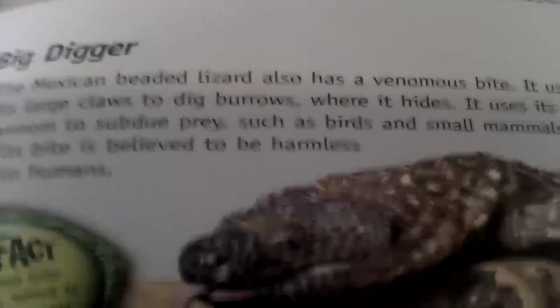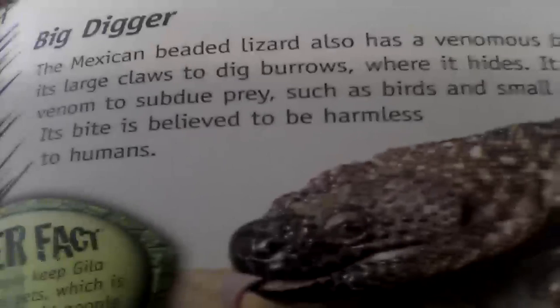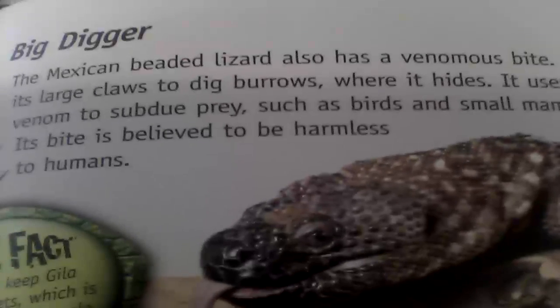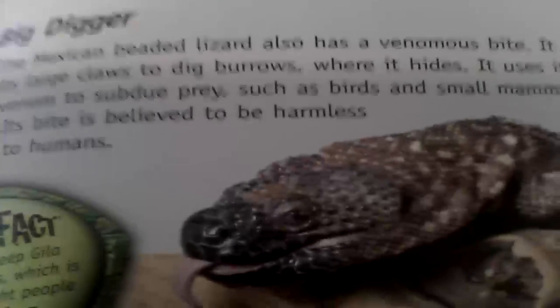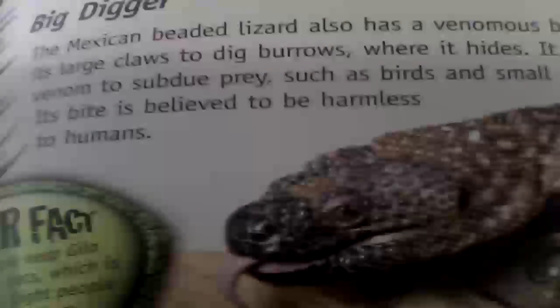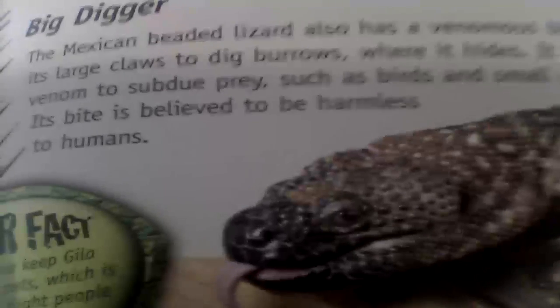Mexican beaded lizards are also venomous. It has large claws to dig burrows where it hides. It uses venom to subdue prey such as birds and small mammals. Its bite is believed to be harmless to humans.